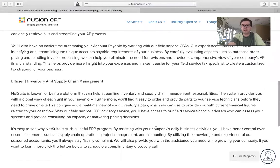Another benefit, especially for field service companies, is efficient inventory and supply chain management. NetSuite is known for being a platform that can help you streamline your inventory and supply chain management responsibilities. The system provides you with a global view of each unit in your inventory. You'll find it easy to order and provide parts to your service technicians before they need to arrive on site. This gives you a real-time view of your inventory status, which can be used to provide current financial figures related to your cash flow.